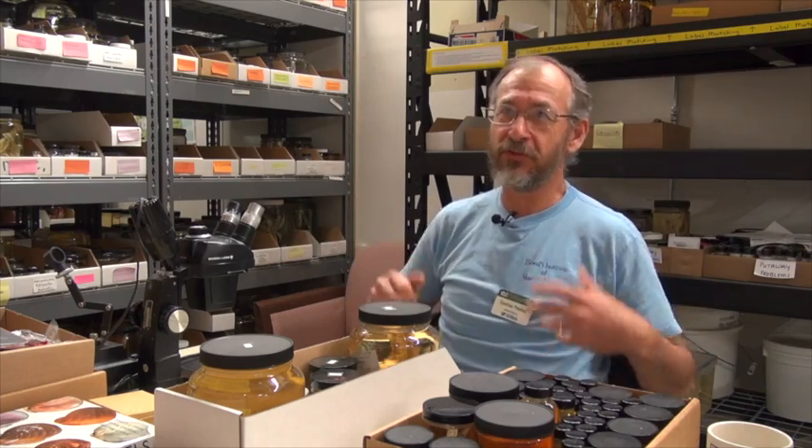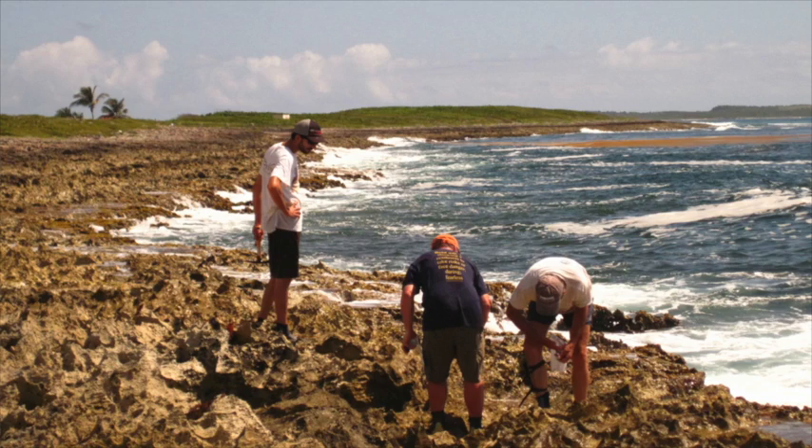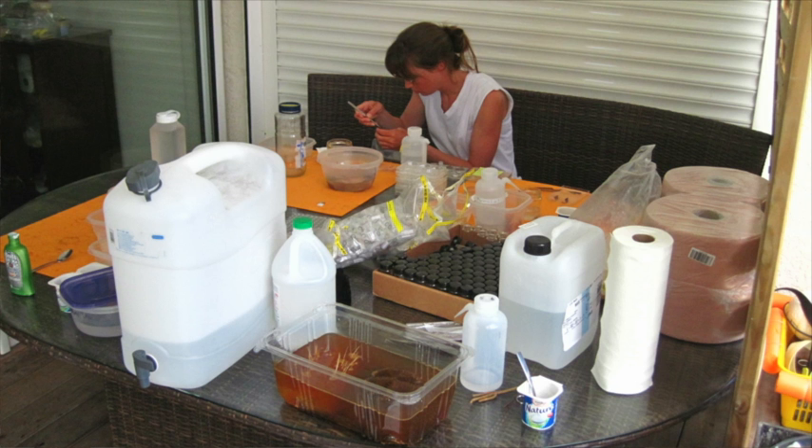There's folk taxonomy — what we do as average public involved with living organisms out there — and of course doing that in a more rigorous scientific way is scientific taxonomy.